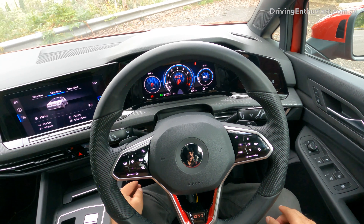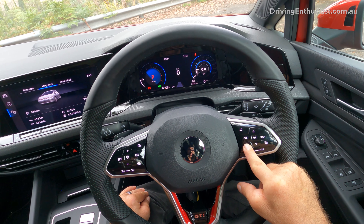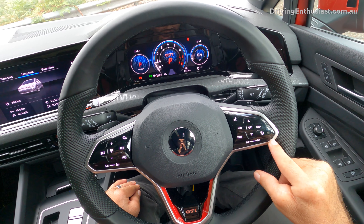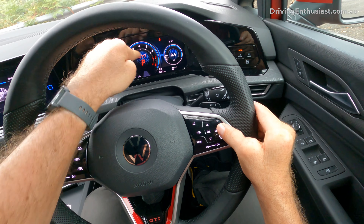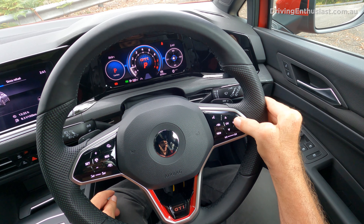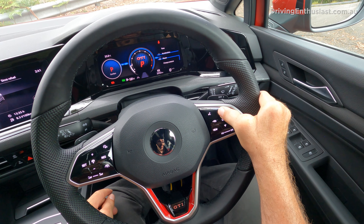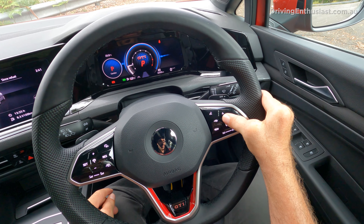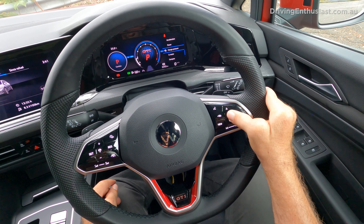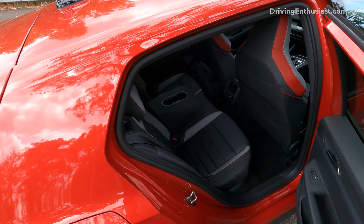There's a fully digital instrument cluster. I've got it on the GTI theme but you can change it to various different themes. You can also configure the right side to show a G-meter, acceleration, or a bigger speedo. I'll leave it on boost pressure so we can watch that while we're driving.